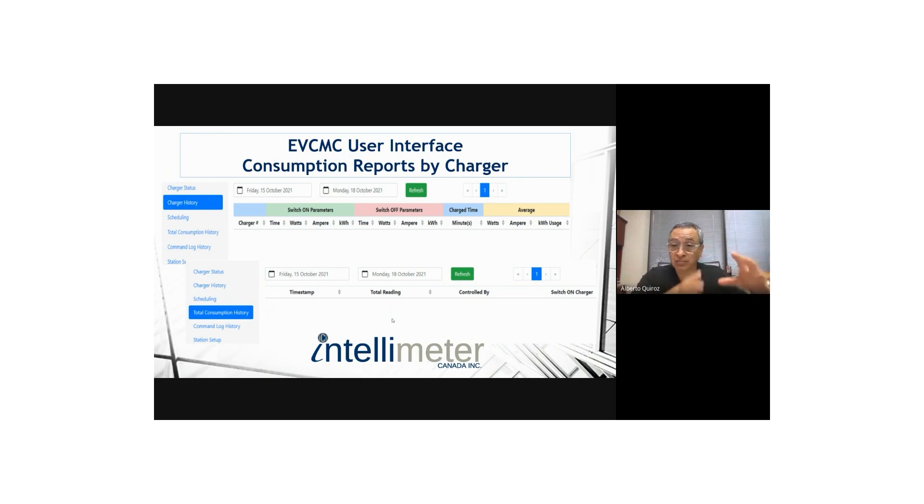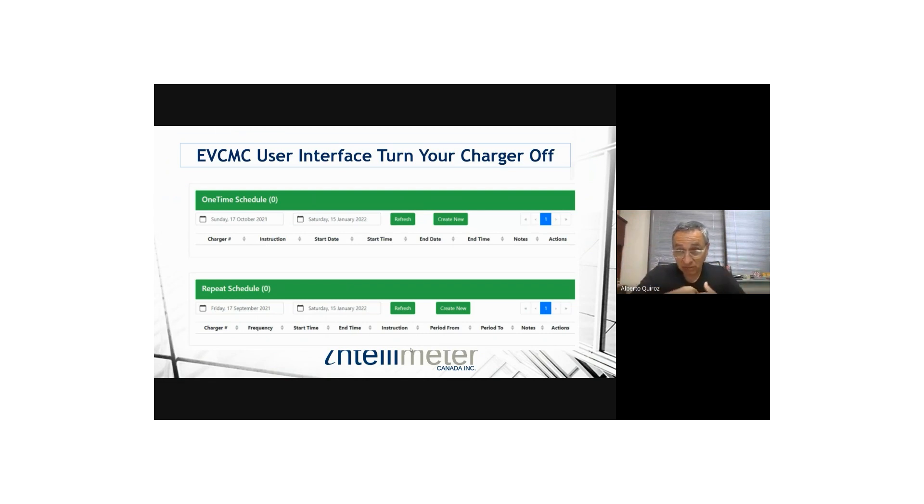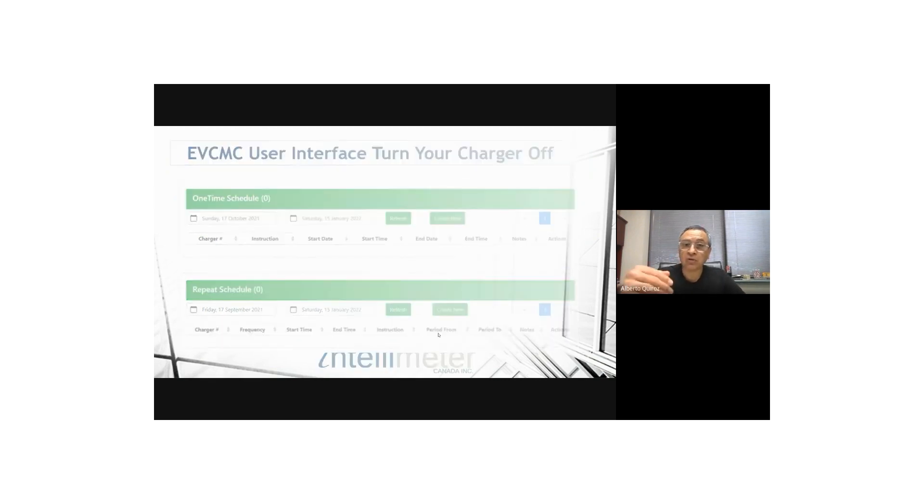You can also get energy consumption reports for billing. The property manager can see that a user consumed 100 kWh this month and use that for cost recovery. That report can go to a billing company — in Alberta, for example, a company like 105 Solutions can take that information and add it to the individual utility bill. Additionally, you can program your meter to be off at certain times: if you go on vacation, you can log in and shut your charger off so nobody else uses it, or set a recurring Monday-to-Friday schedule so the charger is off during business hours. This gives individual owners control over their charger.